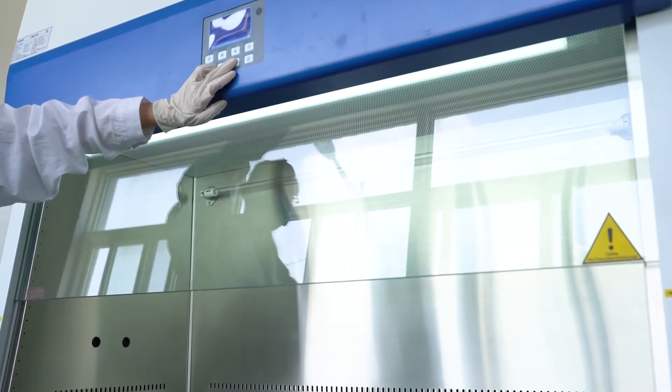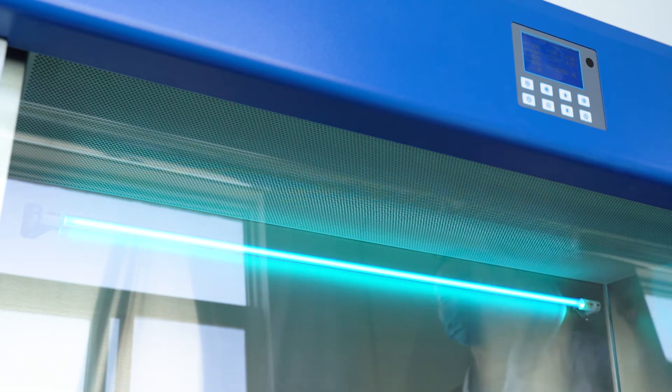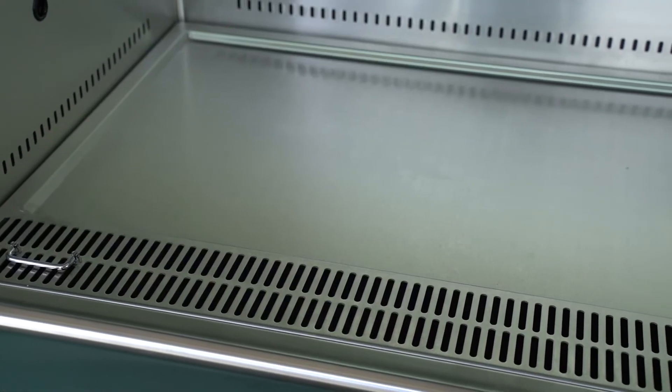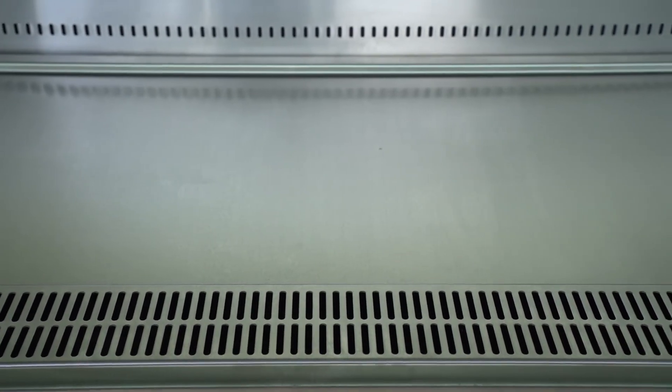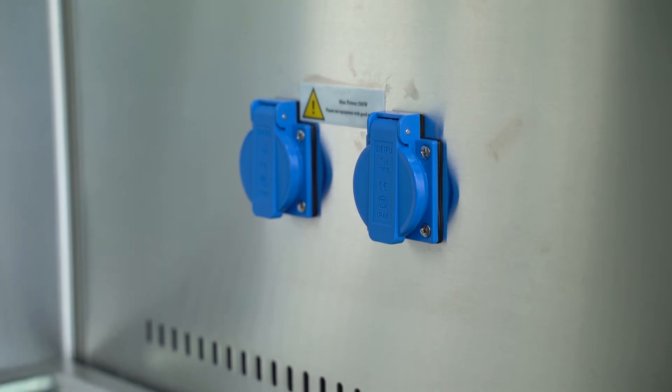This reduces transportation costs. The front window glass adopts double-layer laminated explosion-proof safety glass — more reliable. All key operations of the safety cabinet can be controlled by remote control — more intelligent.